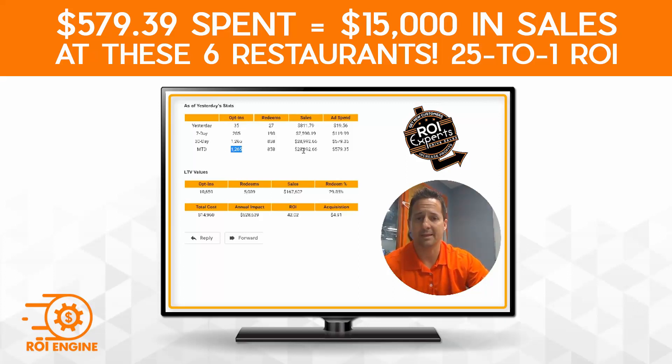Now what's cool is this spend right here — of this $28,992, and actually I just looked, it's almost $30,000 right now because this came in this morning and they've had some lunch crowd in the stores. Of this $30,000, almost exactly to the dollar, $15,000 of it are first-time visits from this program, meaning that we spent $579 on Facebook ads to get people in the program to come in and spend $15,000.